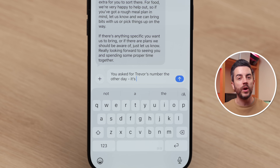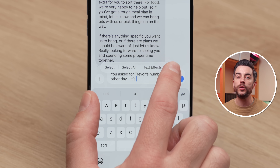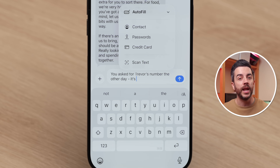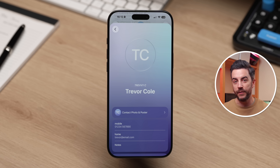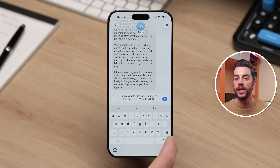The next time that you're writing a message and you want to include a phone number, long press in the message field until the menu appears. Tap the right-pointing arrow, then choose Autofill. From there, select Contact and choose the contact that you want. You'll be taken to that contact card and you can simply tap the phone number that you want to share — it's then inserted straight into your message. This works for anything on a contact card, including email addresses, postal addresses, or any other stored details.